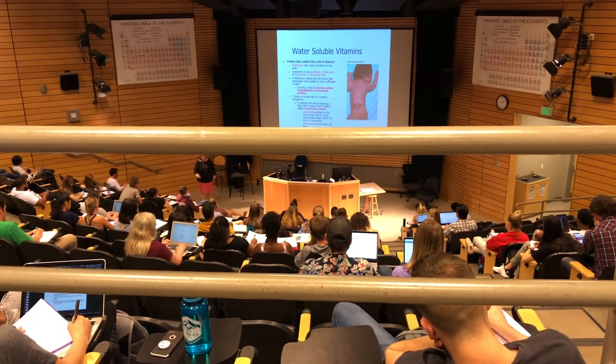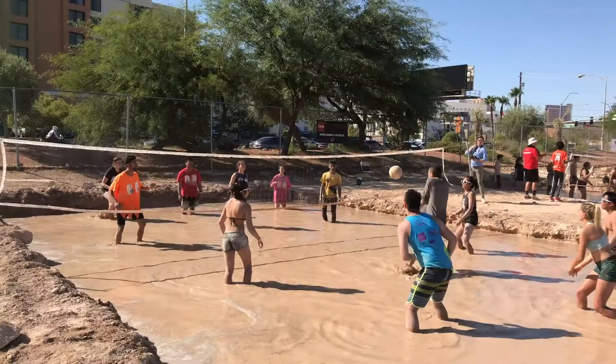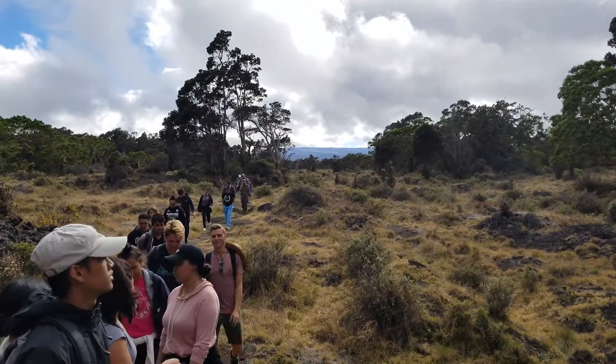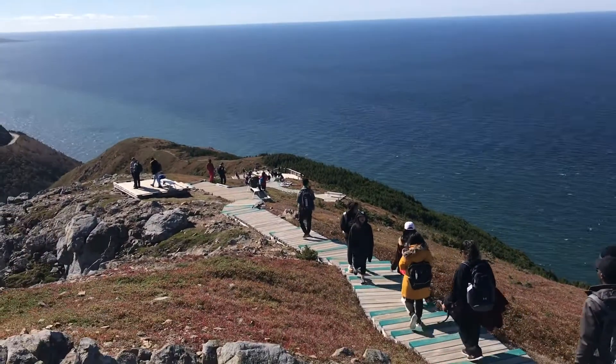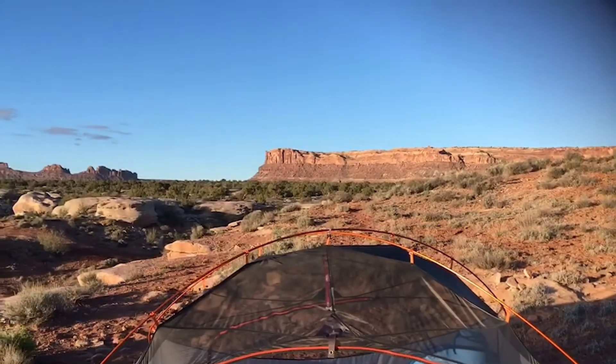Lastly, I want to touch on considering the course load you want to take while on NSE. Most students tend to take a lighter semester, so they have more time for extracurricular activities. This may be the right option for you, but looking at your academic goals with your academic advisor will help you to know what will work best for you.